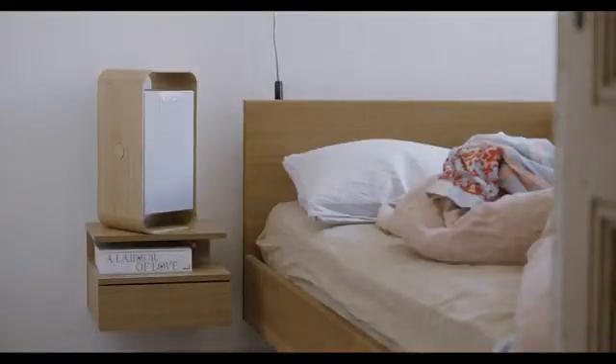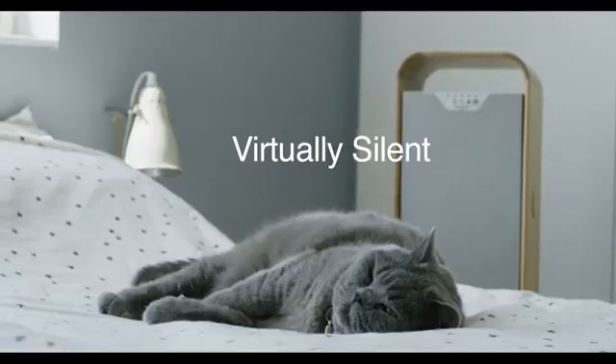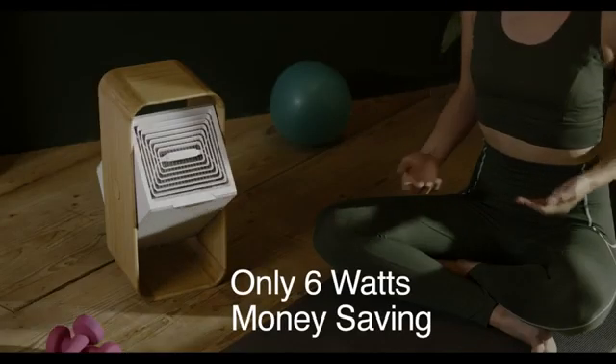When it comes to noise, our optimized axial ventilator delivers a precise and targeted airflow, making One Life X virtually silent. And it easily wins on energy consumption, using less than an LED lamp.